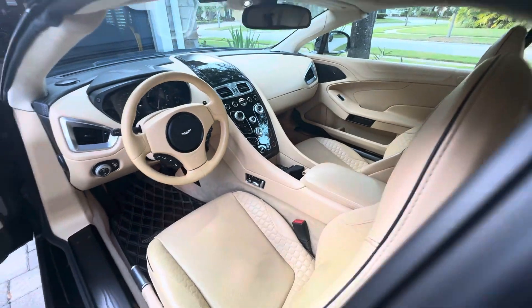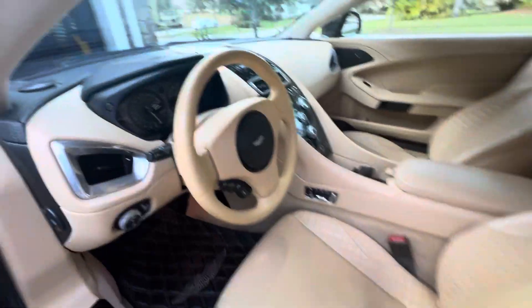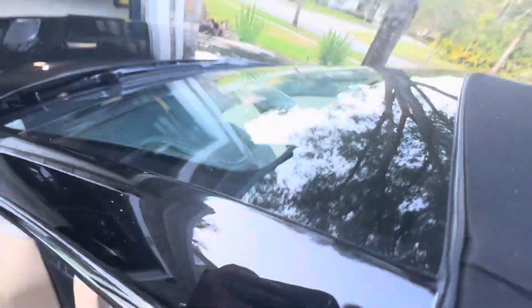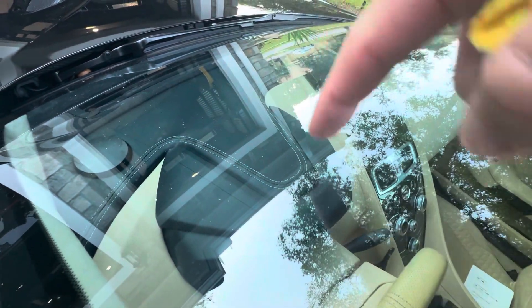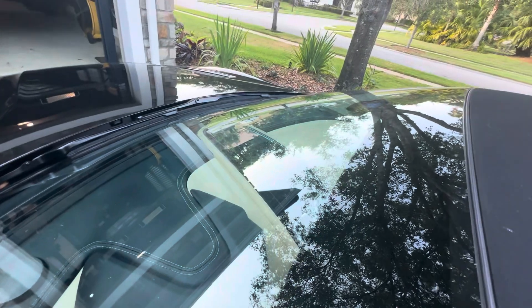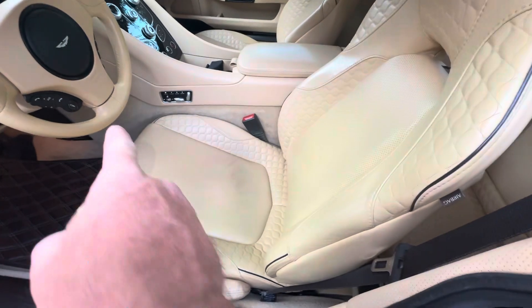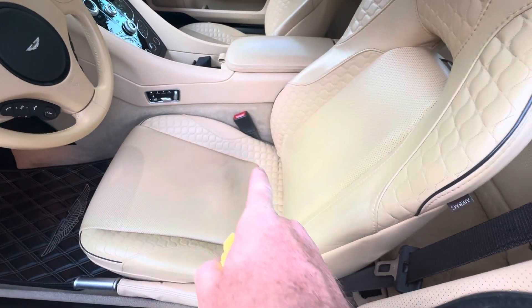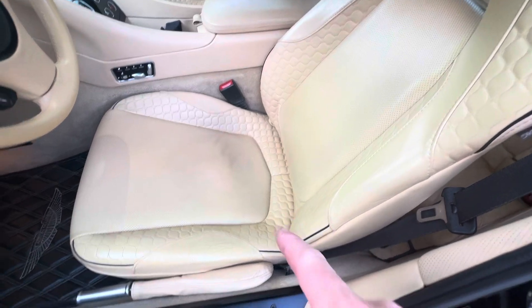The only thing I had done was the whole dash was redone. All of this was redone — there was a little bit of peeling about a year ago and I had a professional shop redo it all. It's actually nicer than factory, I think. I had them redo this side of it as well.